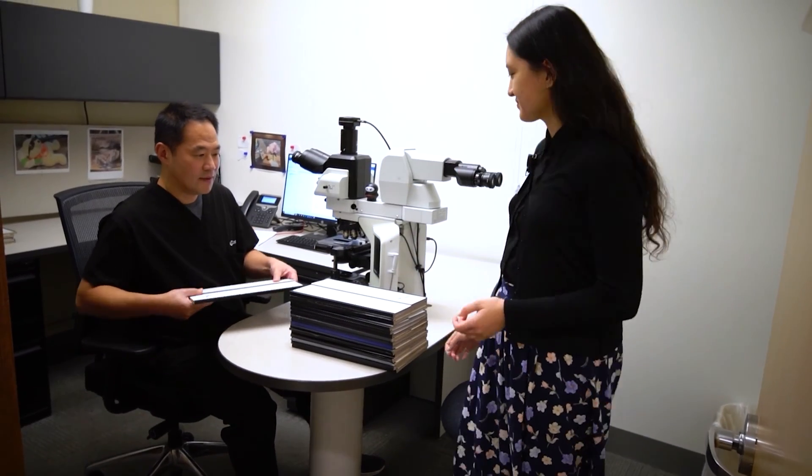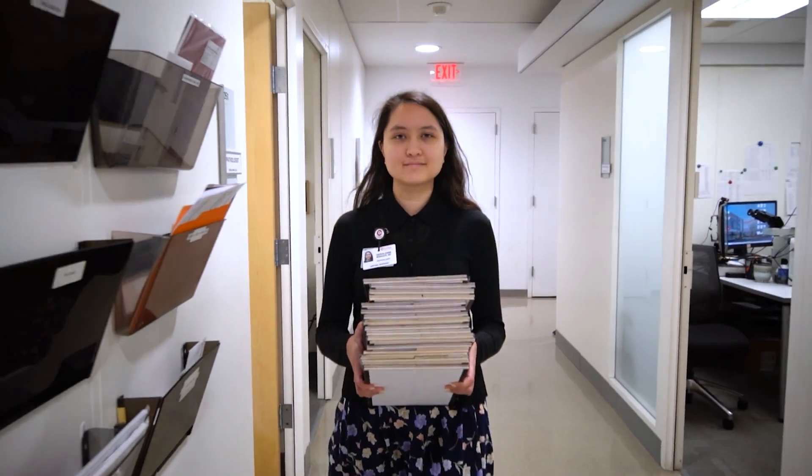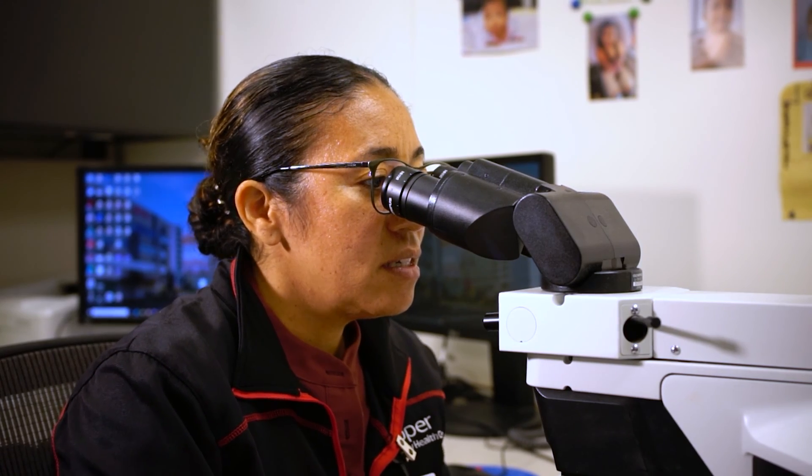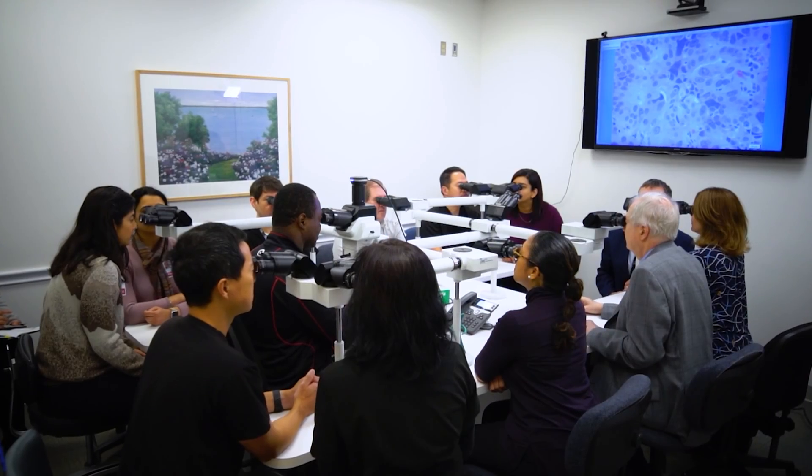Our training program will prepare a resident for any practice setting, including academic, community, or even reference laboratory. You should consider coming to Cooper because we have a great variety of cases from a diverse population, but our biggest asset are the people. We work as a team and we support each other no matter the rank. My hope is that we will train and educate residents to be empathetic experts in anatomical and clinical pathology to alleviate human suffering. We will help you find the job of your dreams. So come and join our department — I promise you, it will be the best decision you have ever made in your life.